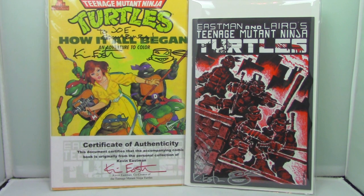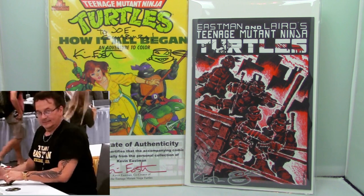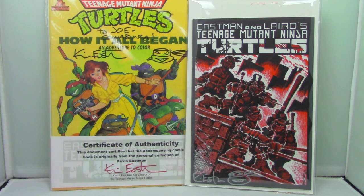These are two items both signed by Kevin Eastman. The one on the left is a coloring book, which isn't really easy to come across to begin with — I got this when I met Kevin Eastman in person several years ago. The book on the right is a reprint of TMNT Number 1.